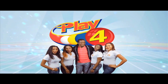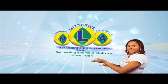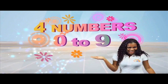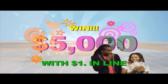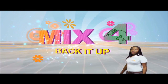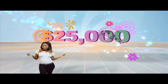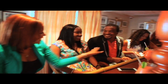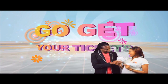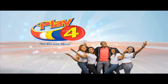Play 4 and win even more. National Lotteries has more cash in store. 4 numbers from 0 to 9 — win 5 grand with $1 in line. Make 4 and back it up too, there'll be lots of cash waiting for you. Choose 4, Monday to Saturday — go get your tickets, it's so easy to play. When you play 4, you win even more!